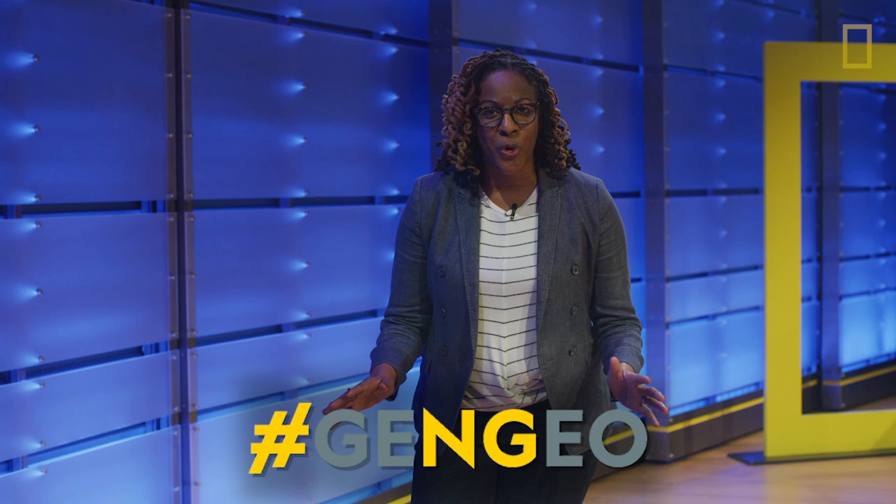We certainly covered a lot of ground today. I really hope you enjoyed your virtual field trip. Remember to check out hashtag GenGeo to meet even more cool people and hear their stories. Thanks again for joining me, and I'll see you next week. Take care.